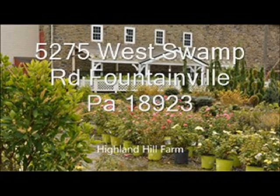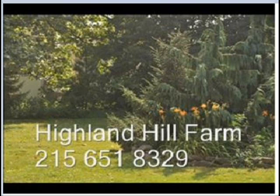This is a native plant, but it is not reliably hardy in zones colder than zone 5. At Highland Hill Farm, we grow many kinds of shrubs and trees. We have both evergreens and deciduous plants for sale. We can deliver and plant for you. We also have a number of seedlings and young transplants which we sell mail order. You can call us at 215-651-8329 for trees and shrubs.